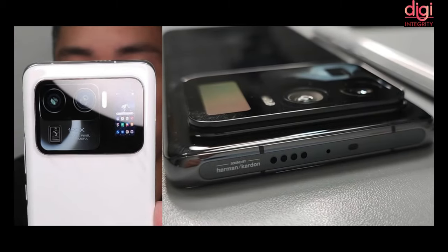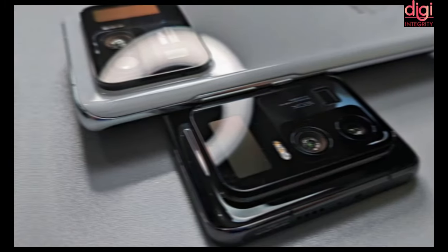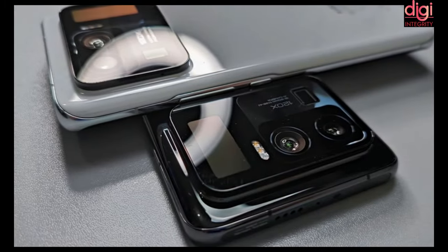It comes with a 50MP primary camera, a 48MP ultra-wide-angle camera, and a 48MP periscope telephoto camera, with up to 120x zoom. The Mi 11 Ultra features a 6.8-inch AMOLED screen with QHD resolution and a 120Hz refresh rate, pre-installed Gorilla Glass Victus, and a 20MP selfie camera.